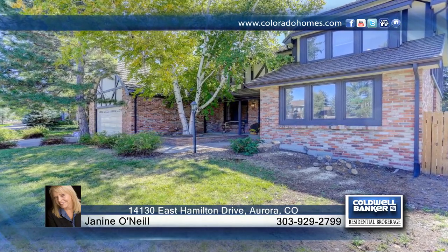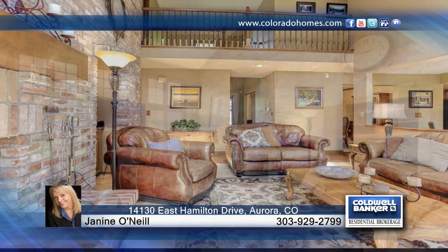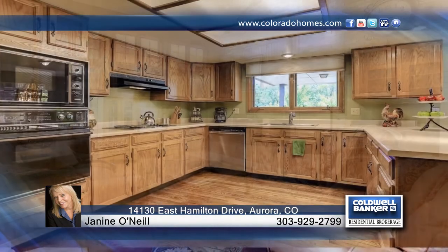If you've dreamed of a Tudor, this could be the home for you. At over 4,300 square feet and five bedrooms and three baths, the home is a great value. It's located on a cul-de-sac in the charming Churchill neighborhood, a small enclave of homes just across from the Meadow Hills Golf Course, in which many of the homes are Tudor-style homes.